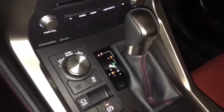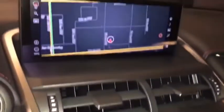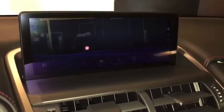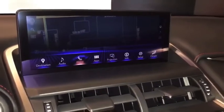F Sport shifter knob. Lexus trackpad for a 10.3-inch display — this includes Lexus navigation and Enform apps. Garage door opener, auto dimming power mirror, emergency services, and moonroof.